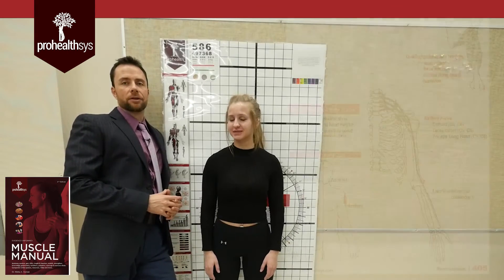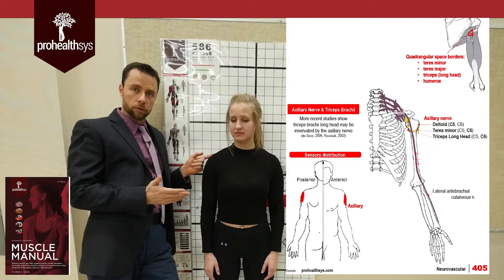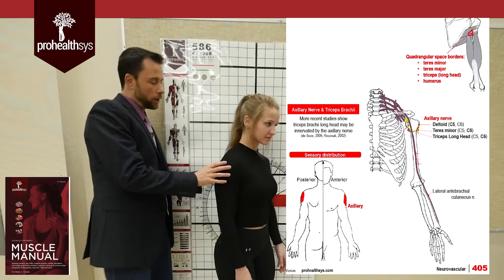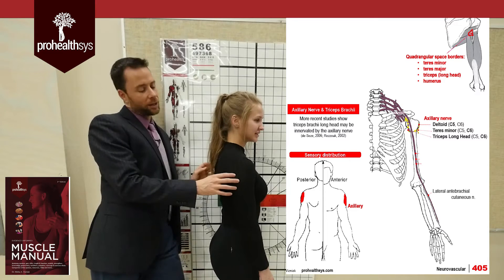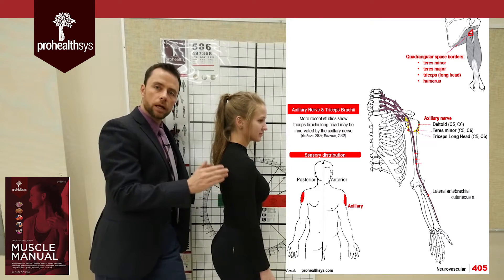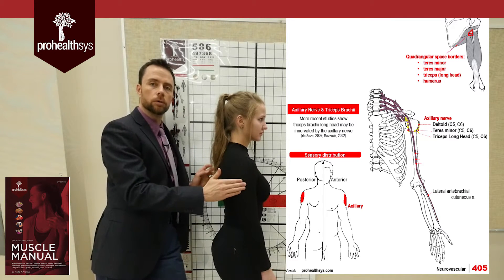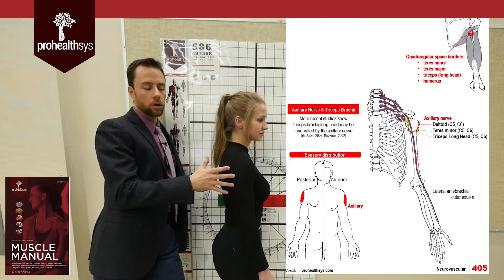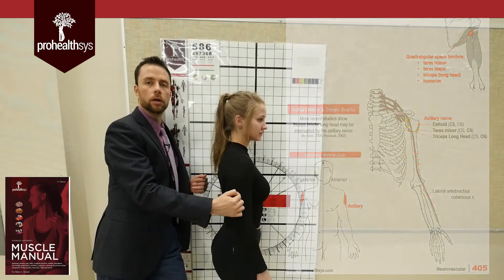Next nerve to look at is the axillary nerve. It comes off the brachial plexus — mainly C5 spinal levels make it up — and it wraps around coming through the quadrangular space at the back, supplying the deltoid and teres minor muscle. It also supplies the C5 dermatome, which is cutaneous innervation over the lateral part of the shoulder. If you have a lesion of the axillary nerve, you'll have weakness in shoulder abduction, and you'll also see numbness and tingling over that lateral shoulder area.